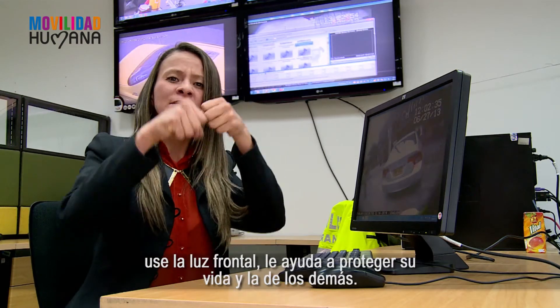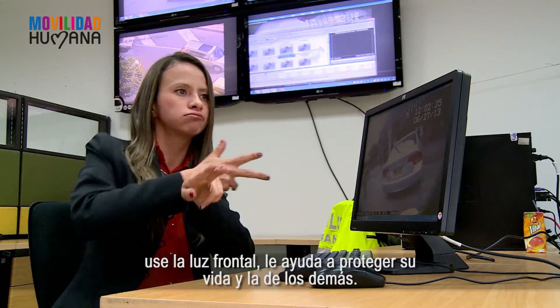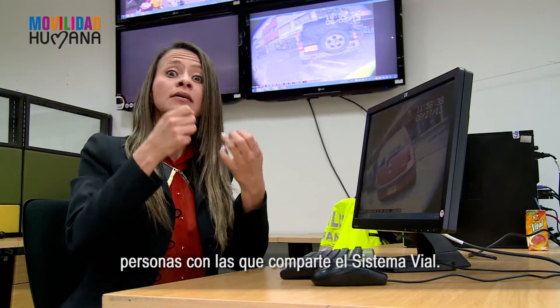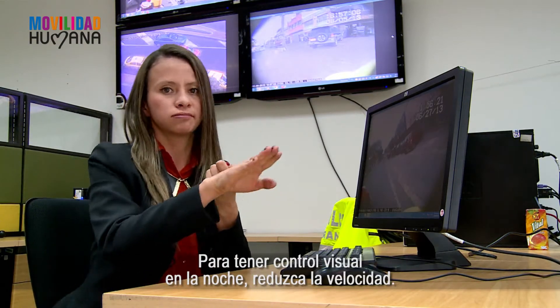Siempre que se movilice de noche, use la luz frontal. Le ayuda a proteger su vida y la de los demás. No importa la hora, las prendas reflectivas le hacen visible ante las demás personas con las que comparte el sistema vial. Para tener el control visual en la noche, reduzca la velocidad.